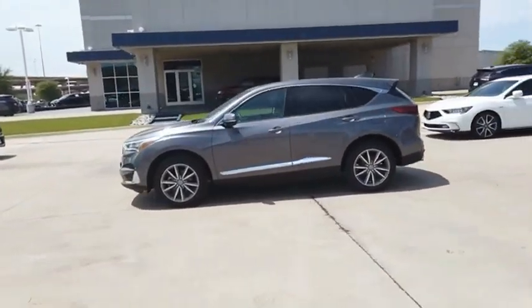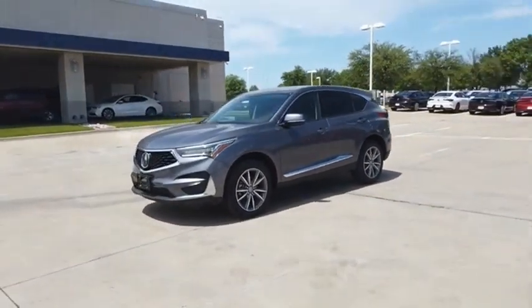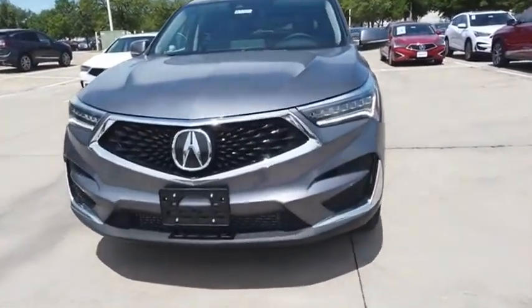Viewed as Acura's answer to BMW's sporty X3, the RDX offers stylish interior, plenty of sport, and a nice amount of utility. Your new ride is just a phone call away.